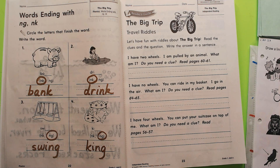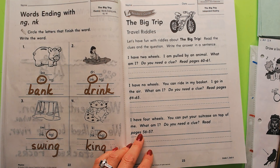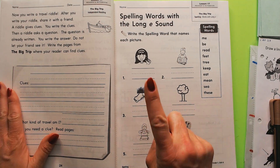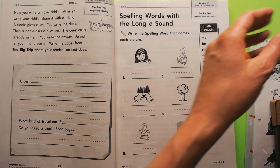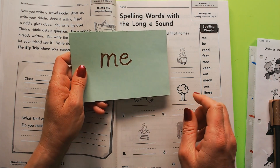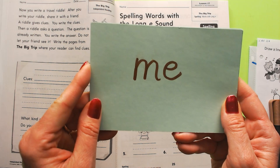You can pause it there if you haven't written those four words yet, then click the play button to join us. Okay, we're going to practice our spelling words. Here they are — let's read them. See if you can remember how to spell them too.